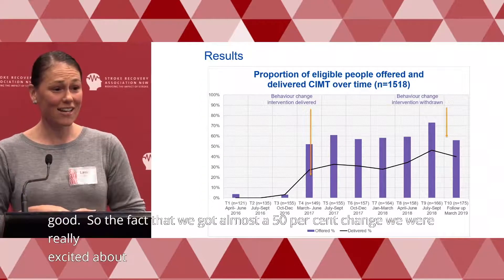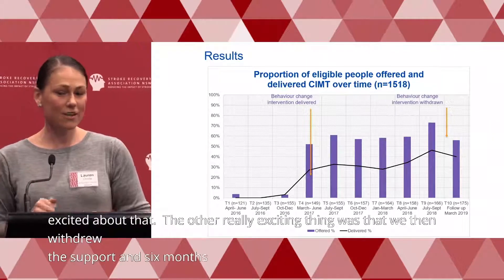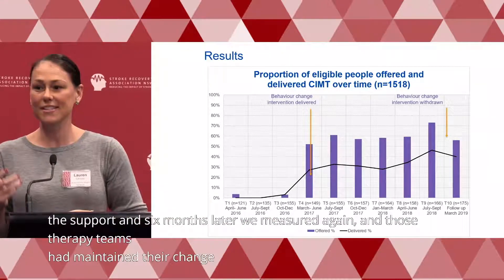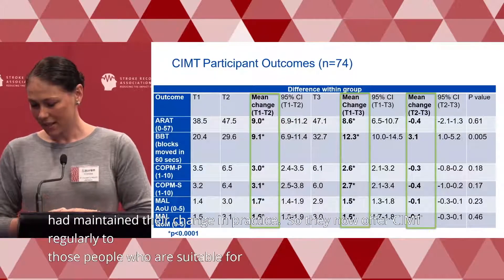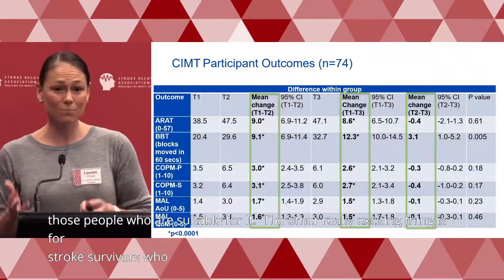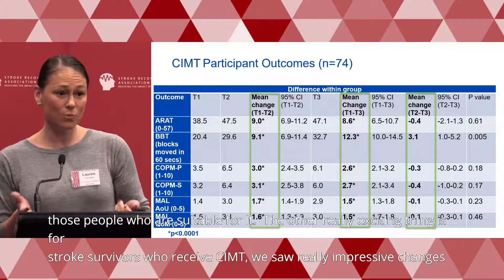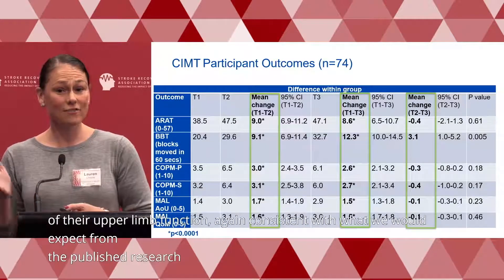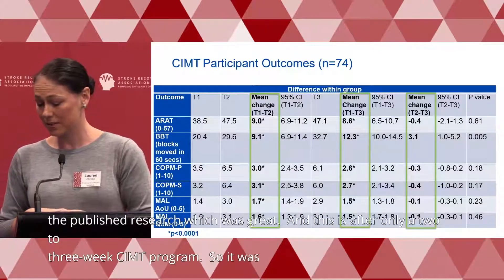The other really exciting finding was that when we withdrew the support and measured again six months later, those therapy teams had maintained their change in practice — they now offer CIMT regularly to suitable patients. For stroke survivors who received CIMT, we also saw really impressive changes in upper limb function, consistent with published research, and this was after only a two to three week CIMT program.